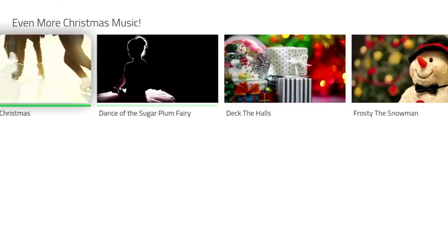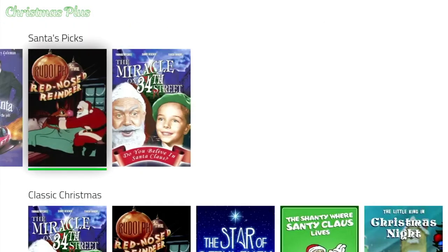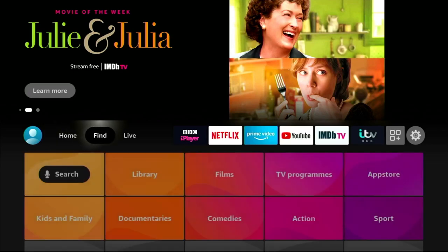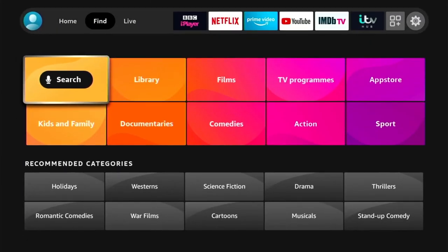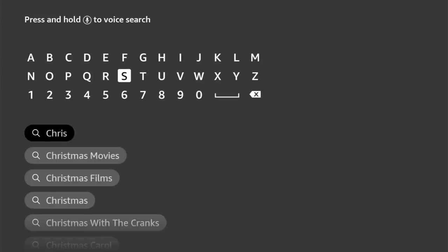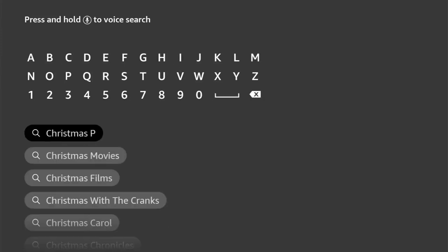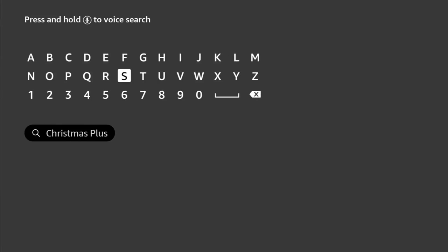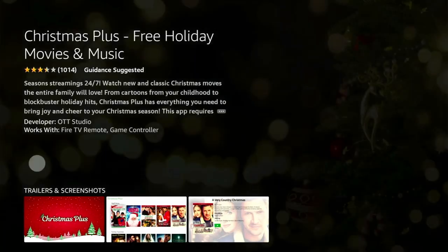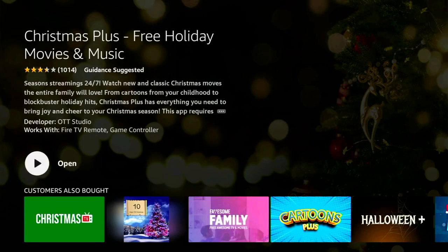That was my look at the Christmas Plus app, available on the Amazon store for free. To get this app, simply head over to your home screen of your Fire Stick TV, click on Find, then select Search, and type the following: Christmas Plus — that is C-H-R-I-S-T-M-A-S space Plus. Scroll down and select it, press the Select button, and it should be the first one that comes up. There's the festive looking icon — just click on it to download and you're good to go. Once it's downloaded, click on Open.